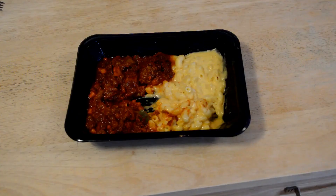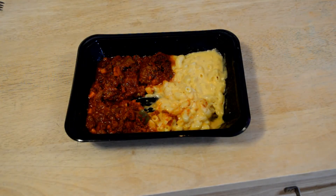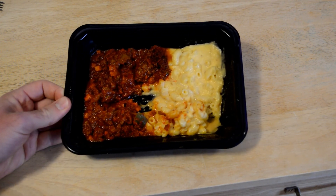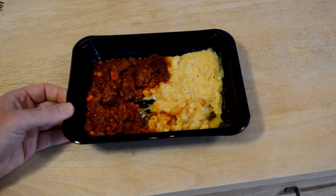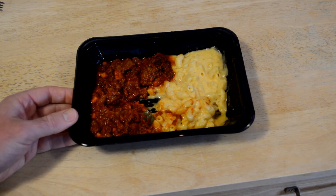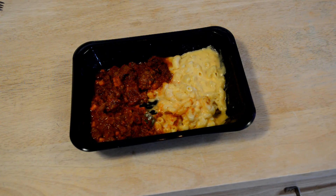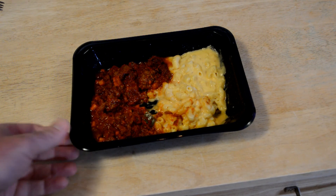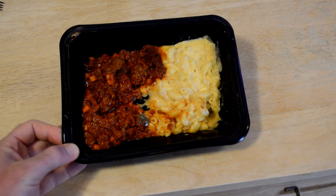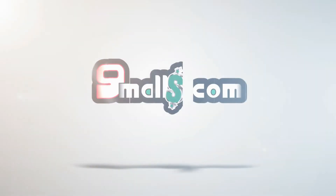I do recommend the beef chili mac and cheese by Freshly, and I recommend Freshly in general. I've been using them for a long time and this is definitely a good one. I would say definitely heat it for more than two minutes depending on your microwave. Beef chili mac and cheese — tastes really good and I really like it. Thanks for watching everyone. Let me know what you think in the comments. Have you tried Freshly, or what's your favorite prepared meal service? Let me know. Till next time, I'll see you later.